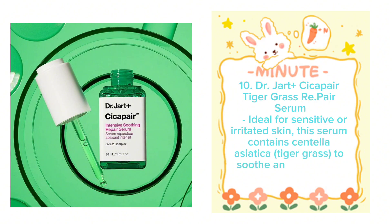Dr. Jart+ Cicapair Tiger Grass Re-Pair Serum — ideal for sensitive or irritated skin, this serum contains Centella Asiatica Tiger Grass to soothe and repair the skin barrier.